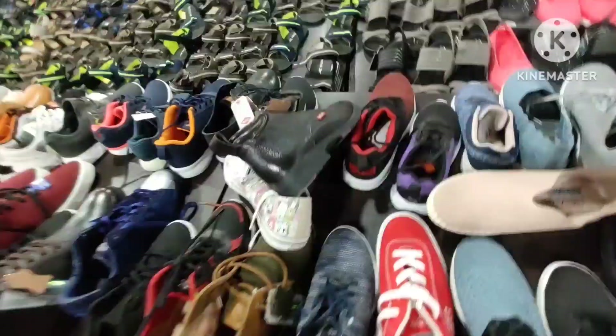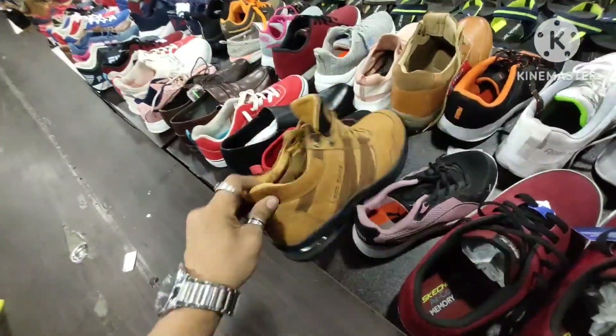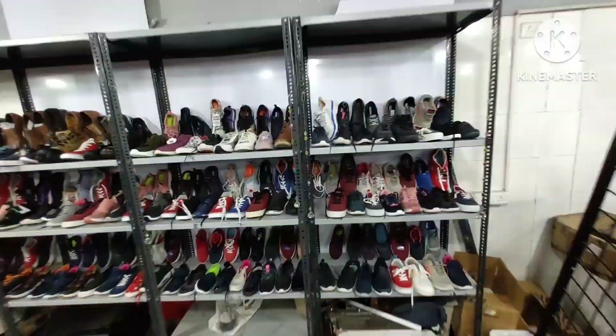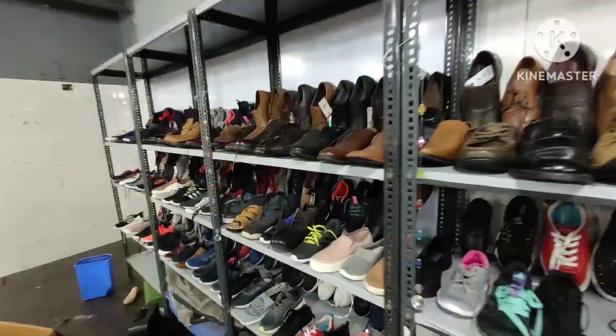Sneakers — it's 400 rupees. You can see these sneakers available at 400 rupees.